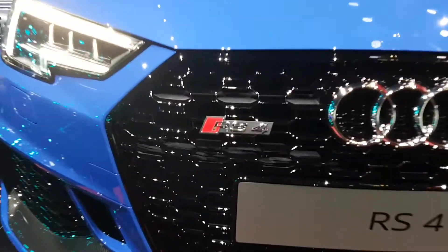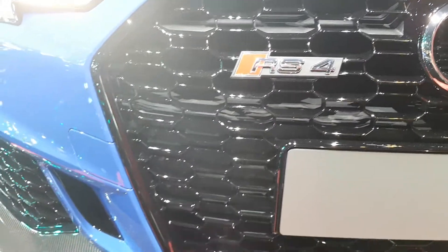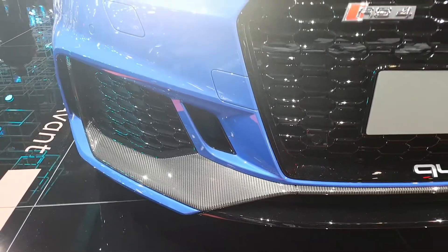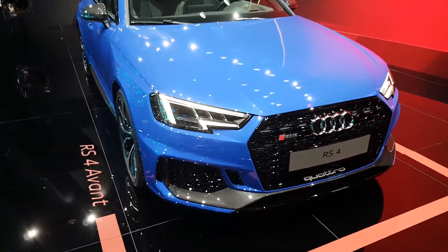That amazing blue colour is something where I couldn't decide — my favourite colour is Nardo Grey, but this one is just overwhelming as well.